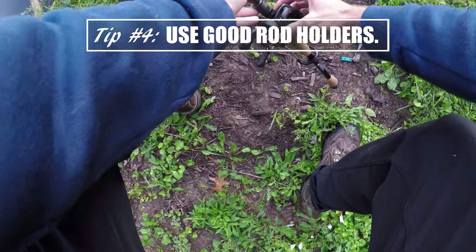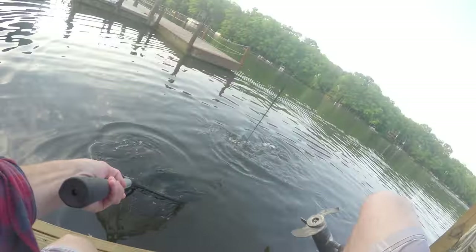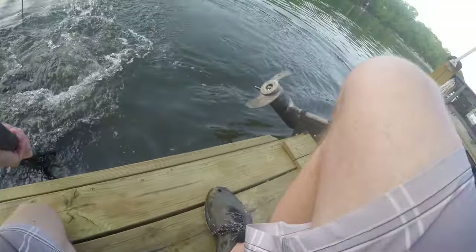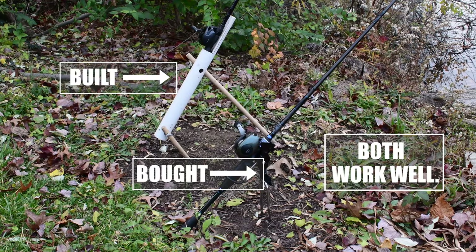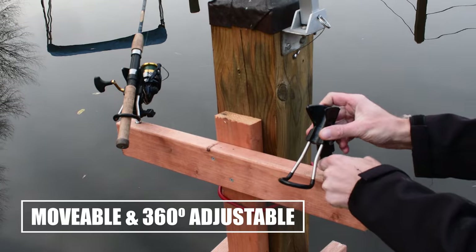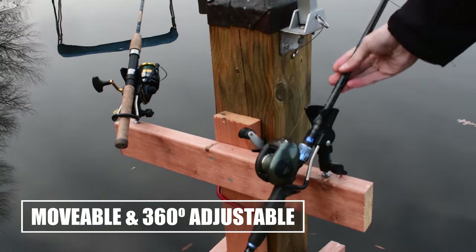Get some rod holders. If you saw the video of my first adventure on my first day carp fishing when I landed that one carp on the broken rod, you'll know it happened because I didn't have it in a holder. And even with a fairly loose bale set on that reel, the carp just moved the rod into a bad position. So I've built my own rod holders, and I've got a modified one on the raft boat. They work great. I just can't trust the stick in the mud anymore.